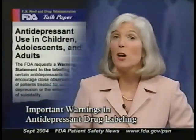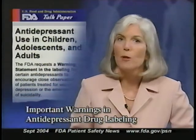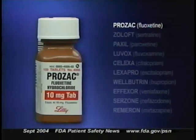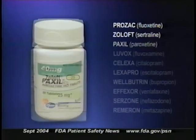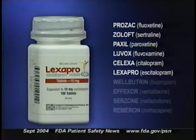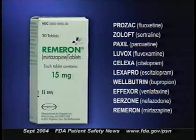Now we want to bring you up to date on several important changes to the labeling of antidepressant drugs. The first changes address suicide risk and clinical worsening of depression. We told you that FDA was working with antidepressant drug manufacturers to add new warnings to their drugs' labels. The drugs that are the focus of these changes are Prozac, Zoloft, Paxil, Luvox, Celexa, Lexapro, Wellbutrin, Effexor, Serzone, and Remeron.